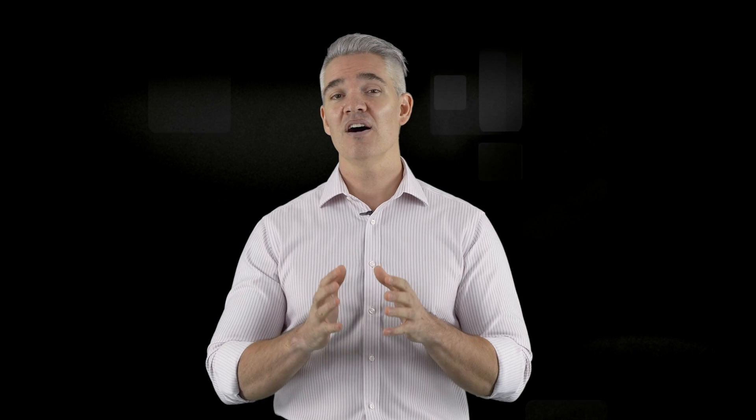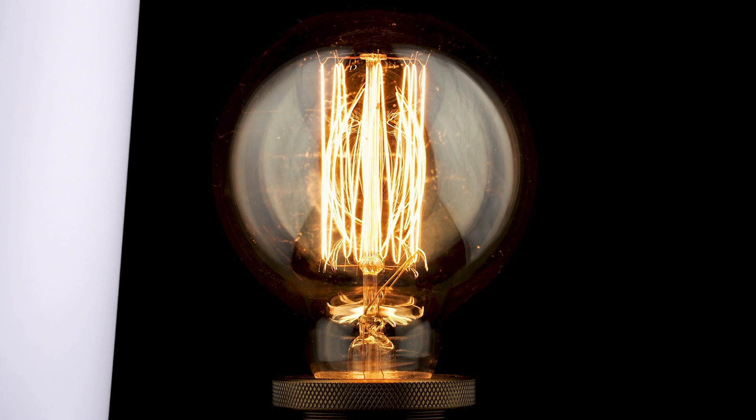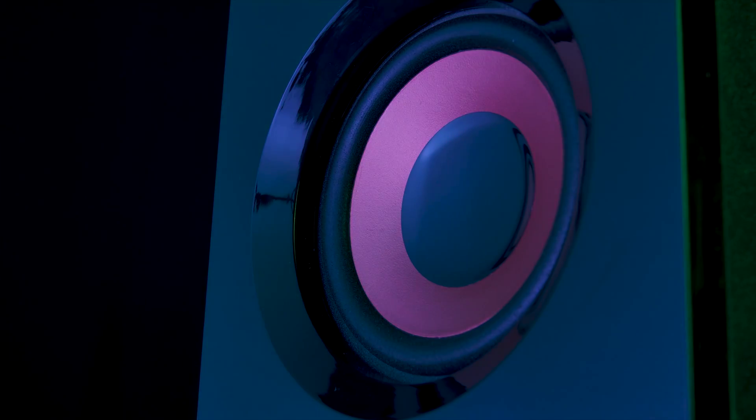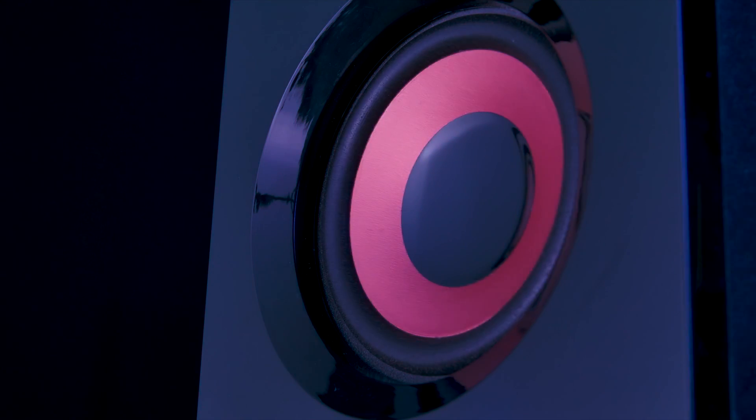Higher bands can't travel as far and so provide less coverage, but there's typically more frequency available for use. To help visualize this: a 100-watt light bulb emits visible light in the terahertz range, but it's easily blocked by thick paper. Meanwhile, that obnoxious 100-watt car subwoofer that hits notes as low as 20 hertz can be heard 100 meters away — and unfortunately, even indoors.